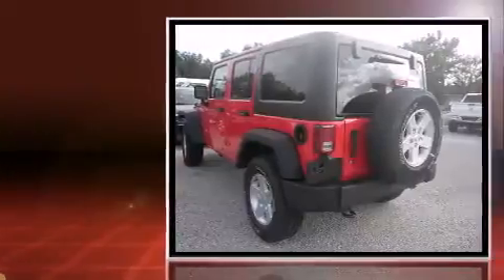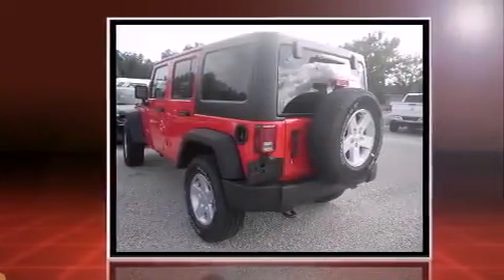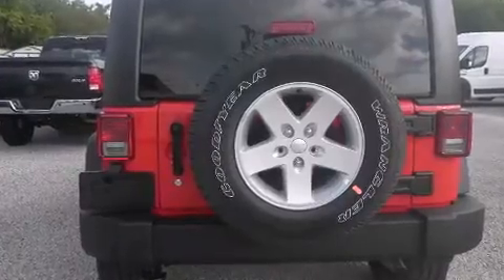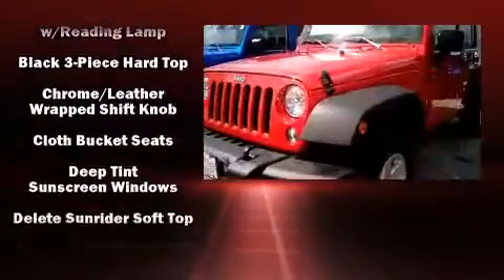Top features include a split folding rear seat, a tachometer, variably intermittent wipers, a trip computer, front fog lights, skid plates, and cruise control.